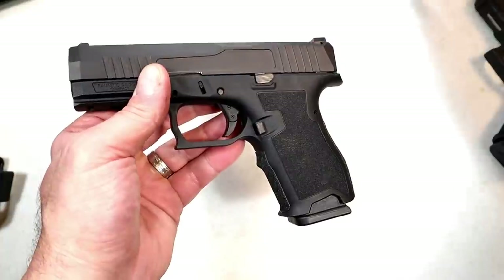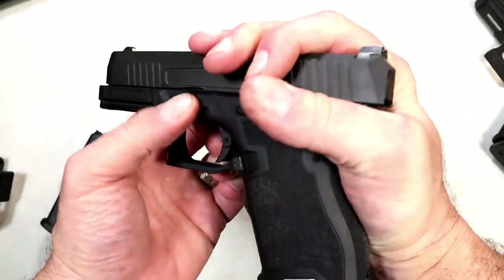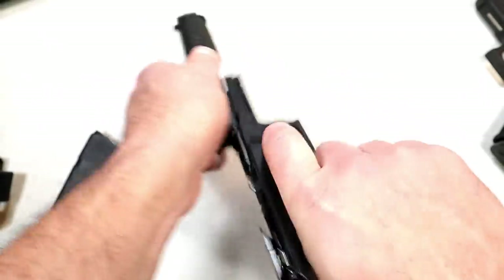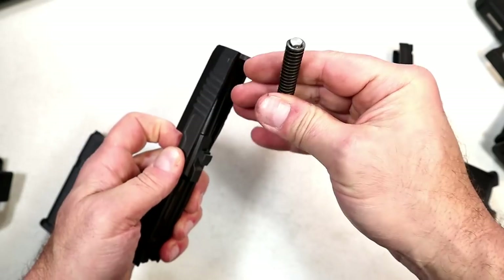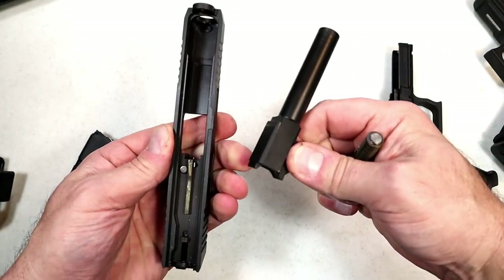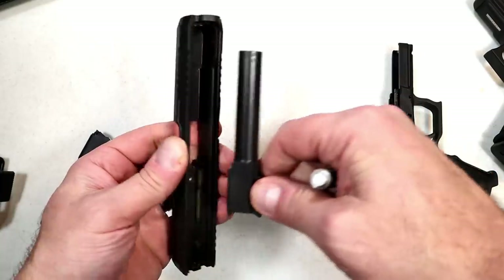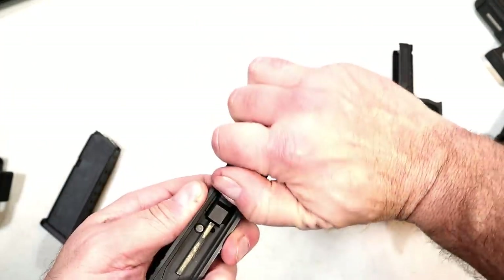Takedown is the same as the Glock. I do like that they use an all-steel guide rod opposed to the polymer guide rod in the Glock 19. There's your 3.9-inch barrel — compact size.